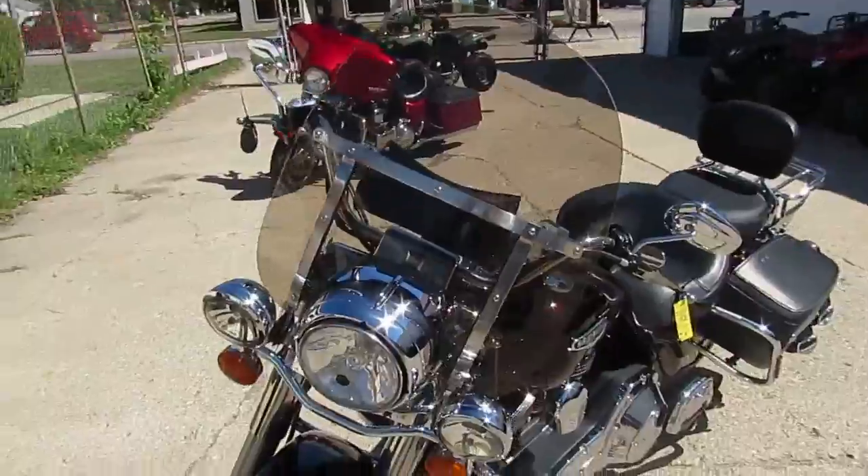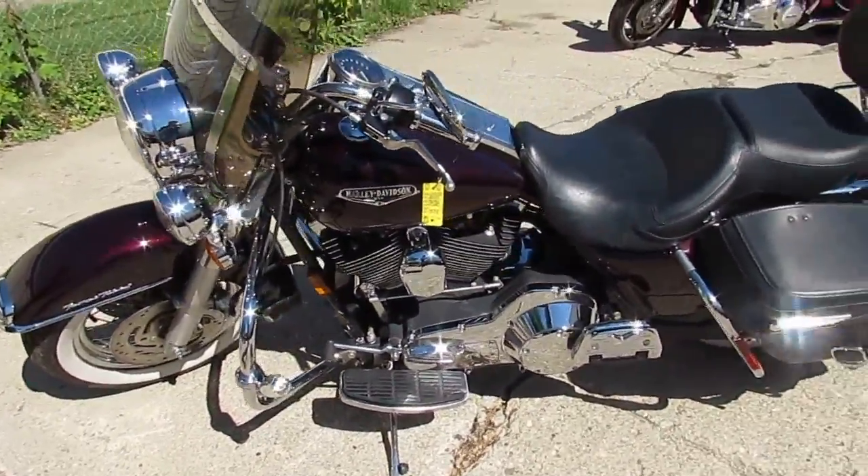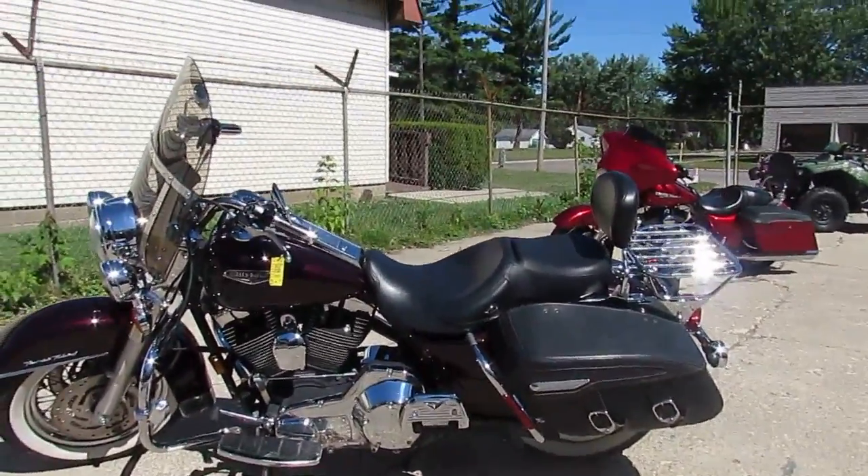We've got guaranteed financing, we've got leasing programs, we can assist with out-of-state shipping, we've got out-of-state financing available. Give us a call today and you can ride today. It's ApprovalPowerSports.com.